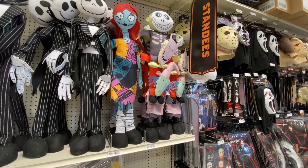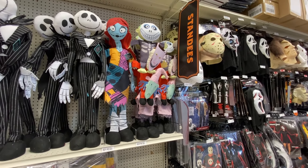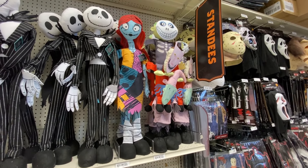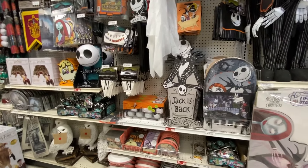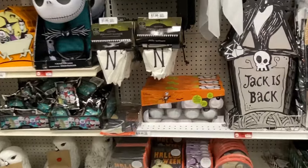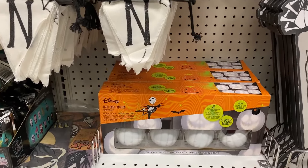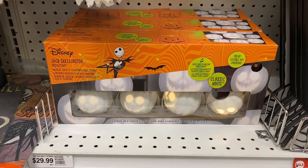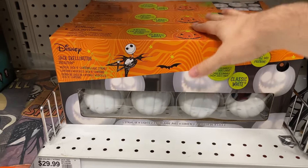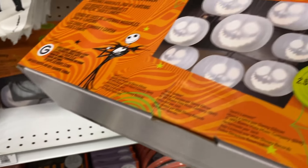And then here we have what looks like a Nightmare Before Christmas section. You have Jack, Sally. I think these are Lock, Shock, and Barrel - the Oogie Boogie kids. And then yeah, more old stock over here. So these are the projection Jack Skellington lights.